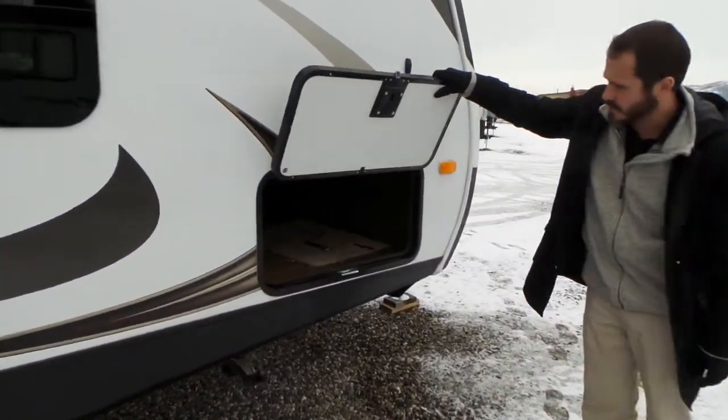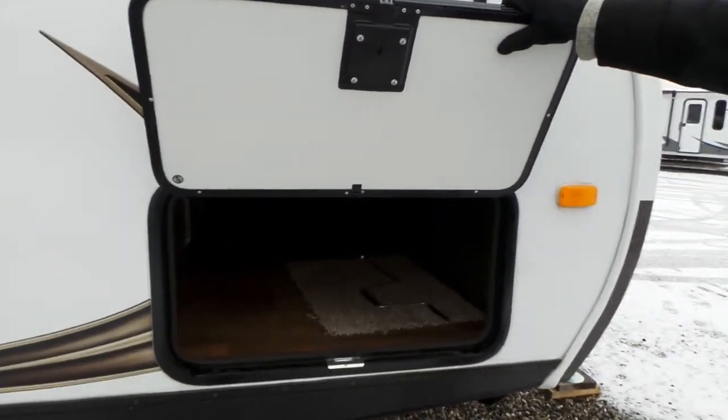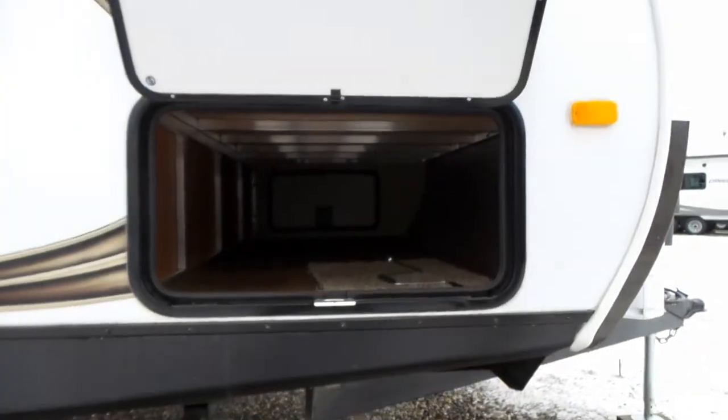Nice big pass-through storage area with slam latches. Power tongue jack.